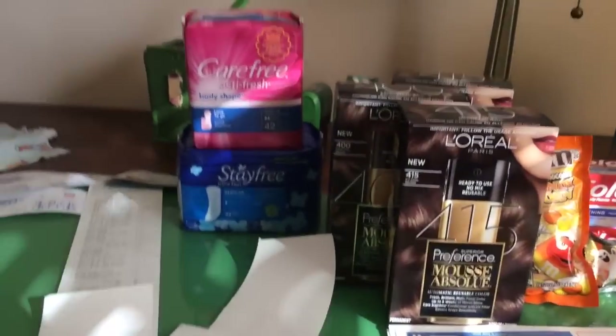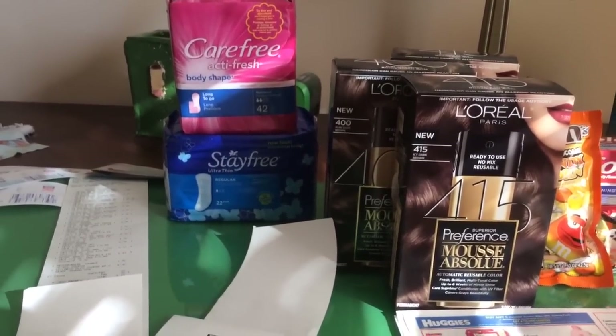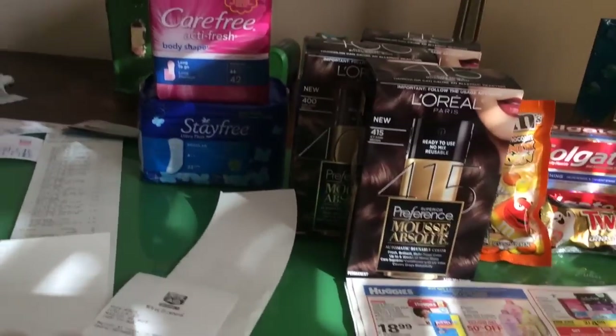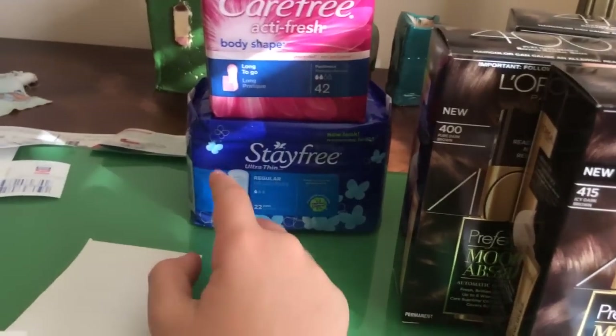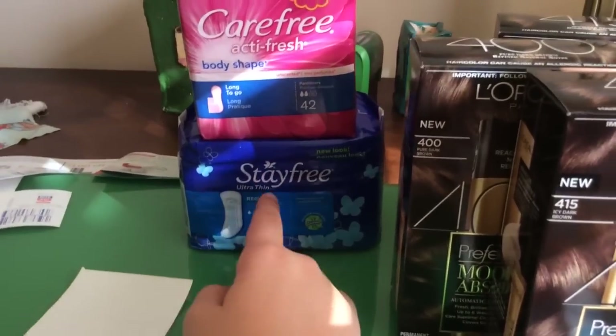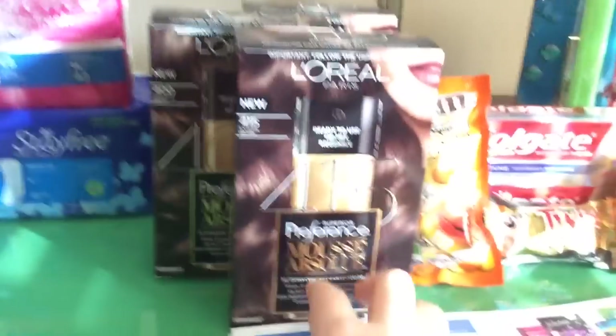Carefree and Stayfree are two for four dollars, get a dollar back. I used a $1.50 mailer coupon for Carefree — it's like a 7-day, 14-day, or 21-day challenge, you can Google it. They mail you a coupon for $1.50 off. The Stayfree has a $1.50 Catalina, so pay a dollar, get back a dollar. Obviously I didn't pay a dollar — I used my UP rewards, so pretty much got them for free.